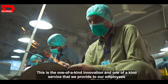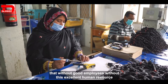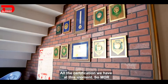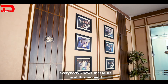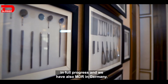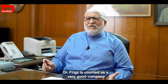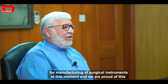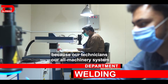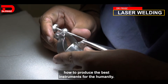This is a one-of-a-kind innovation and service that we provide to our employees, because we recognize that without good employees and excellent human resources, nobody can succeed. Regarding certifications, MDR is currently in full progress. We have adopted the MDR system in Germany, and the same system has been adopted here in Pakistan at Dr. Fritz. Dr. Fritz is recognized as a very good company for manufacturing surgical instruments, and our technicians and machinery system directors are fully aware of how to produce the best instruments for humanity.